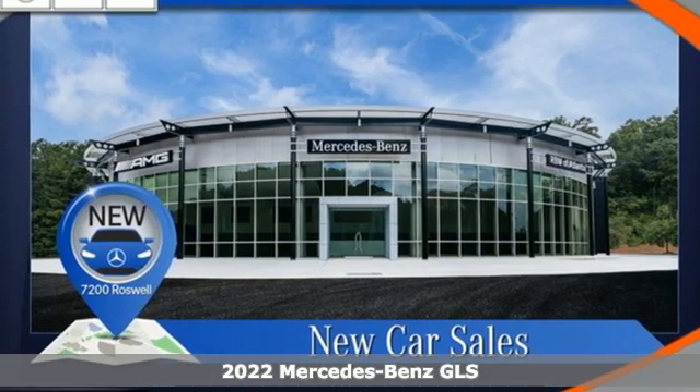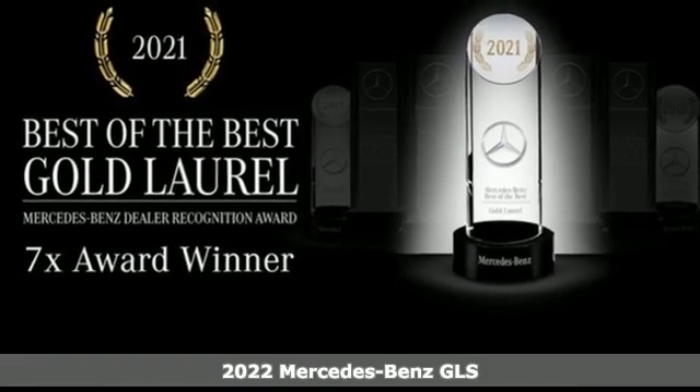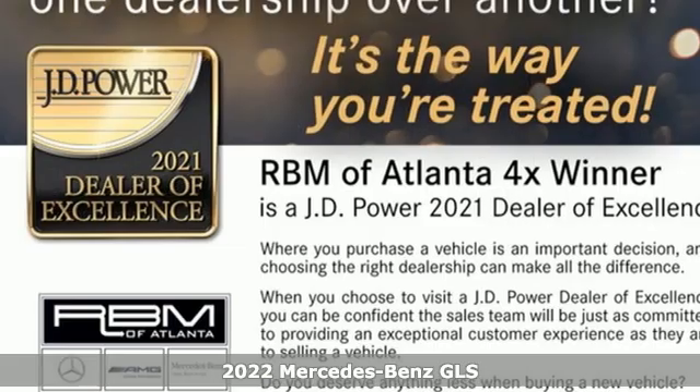It's a new 2022 Mercedes-Benz GLS. Get the best, get Mercedes-Benz. It's equipped for all your driving needs and wants.